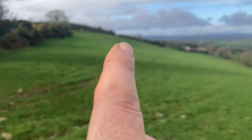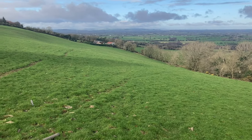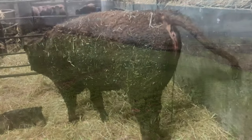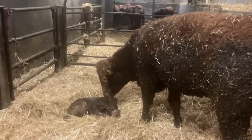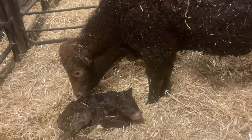A heifer calved - quicker than I thought - and that's a little heifer calf, which is not too bad. A little calf, we'll give it a little bit of a help, but easy enough calving.